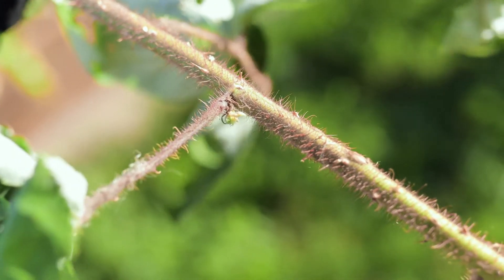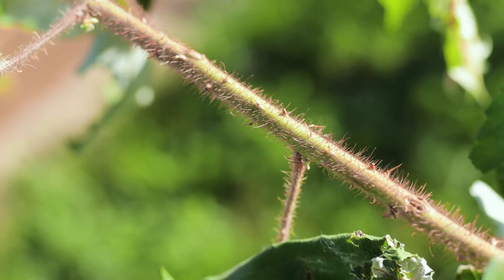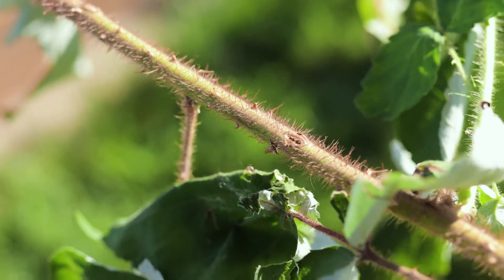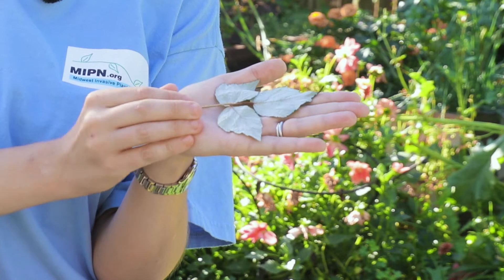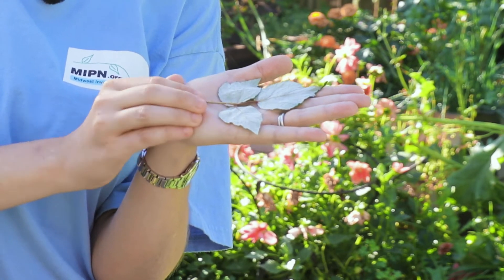Let's take a look at how to identify this species and tell it apart from other Rubus species. Like other raspberries, wineberry produces long thorny canes, which can be up to nine feet long. The canes are covered in fine prickly red bristles, and those bristles are the number one clue that it's wineberry you're looking at rather than another species. The leaves are compound with three leaflets. The end leaflet is the biggest and may be shallowly lobed. The leaves are green on the top side and white on the bottom. The leaf stems, also called petioles, also have the red bristles.